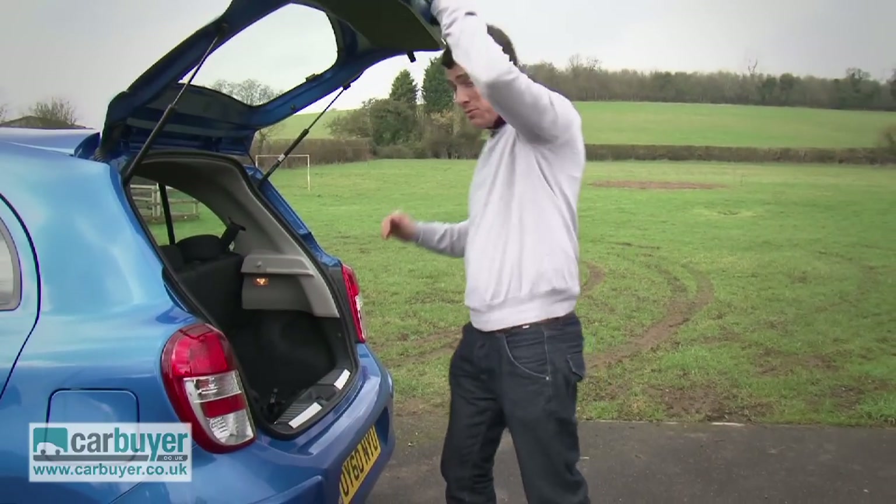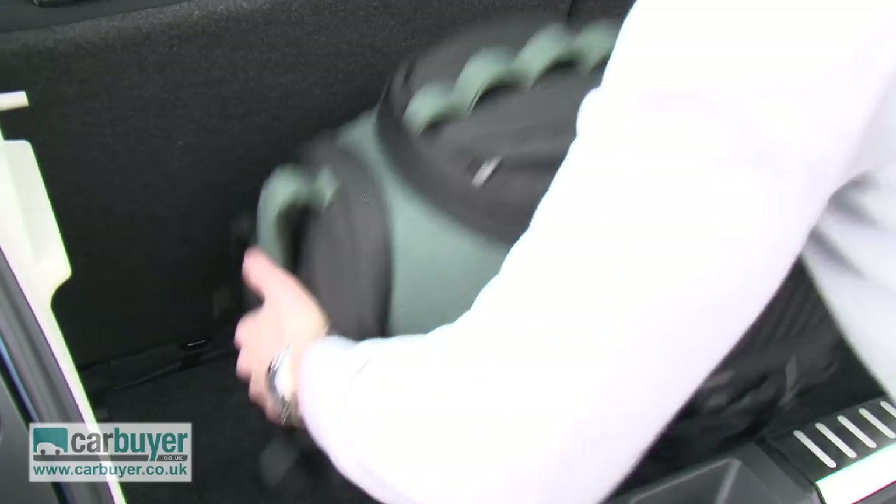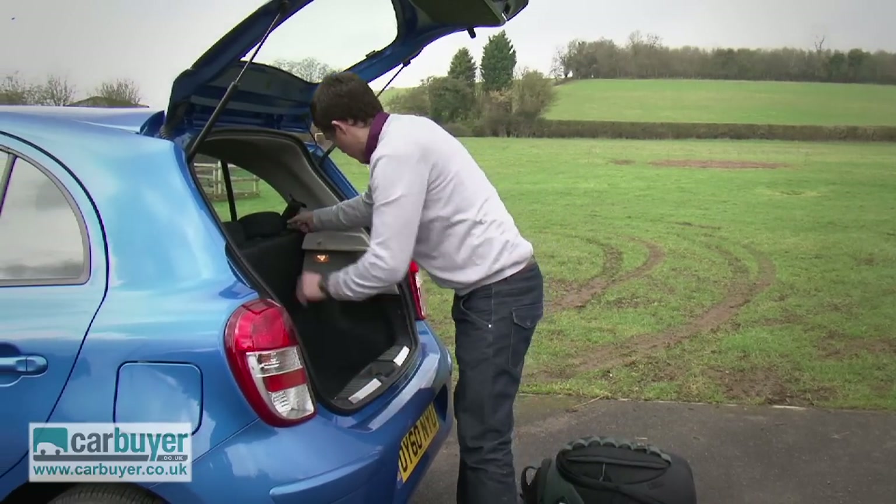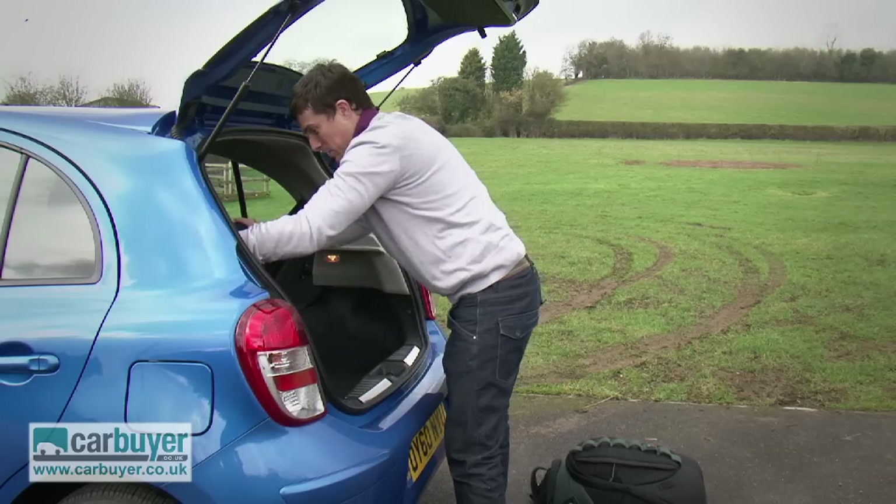The boot is actually a decent size, and if you need more room you can of course fold down the rear seats quite simply by pulling these levers.